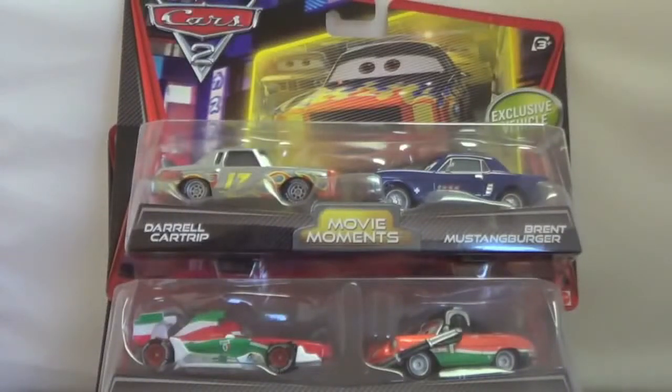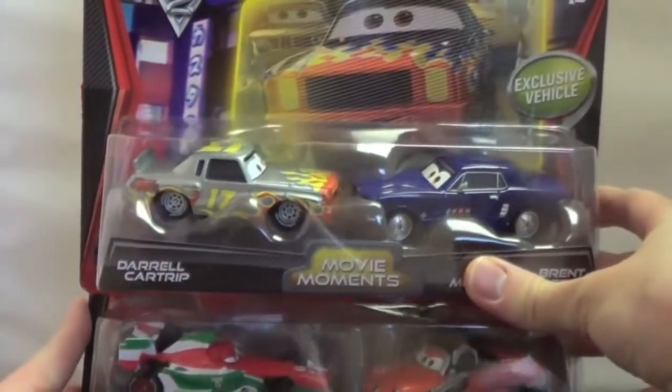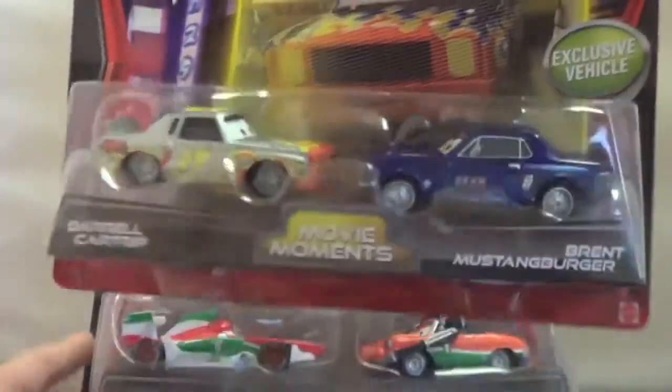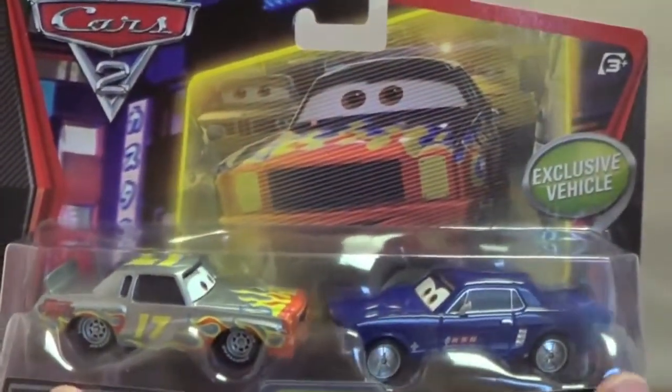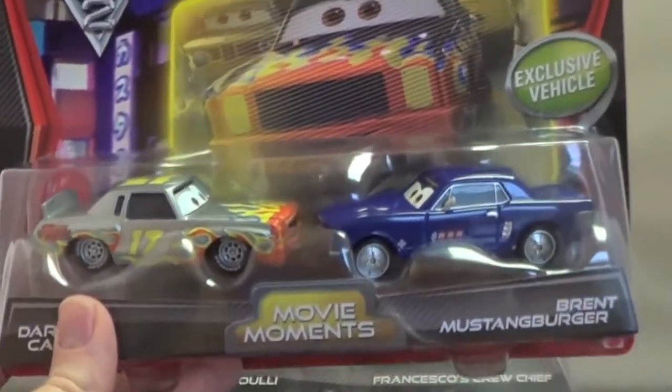Hello, today I am unboxing four diecast cars. They both are two packs and I purchased both of these at Kmart. Today I have the Daryl CarTrip and Brent MustangBurger, and these cars are actually from the Movie Moments series of Cars 2. You might remember this series from Cars, the original Cars movie.